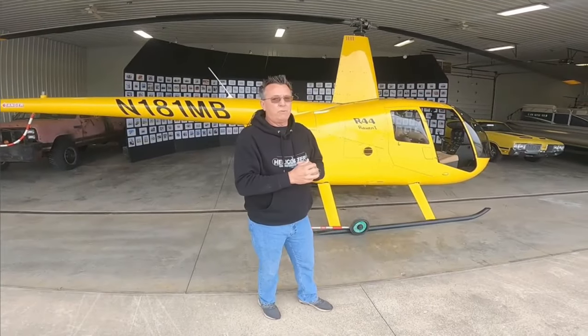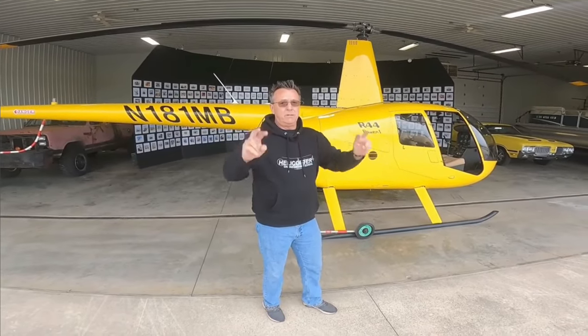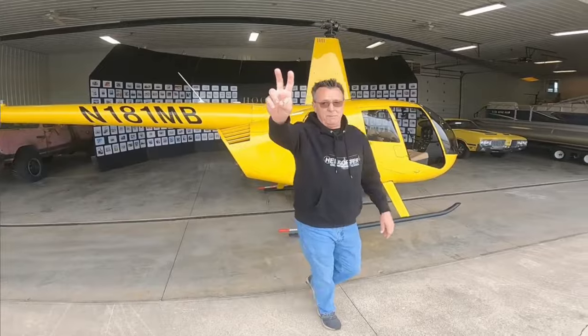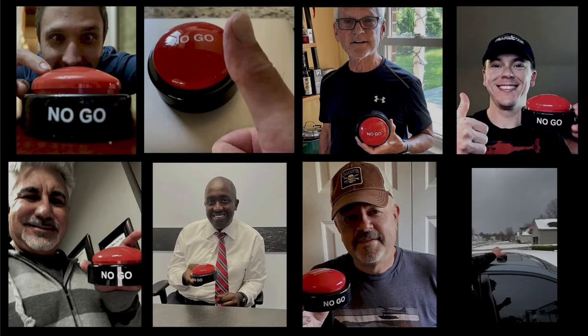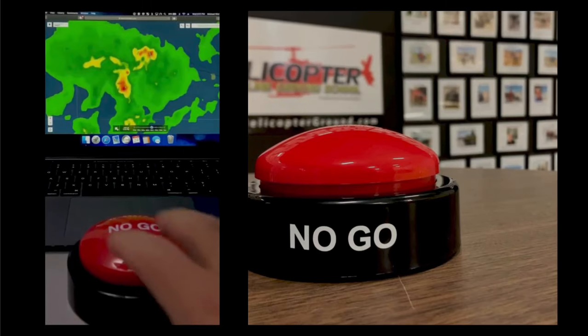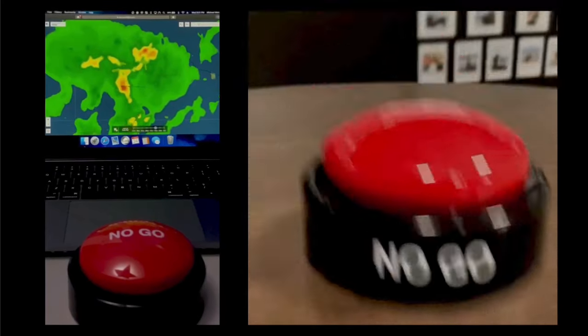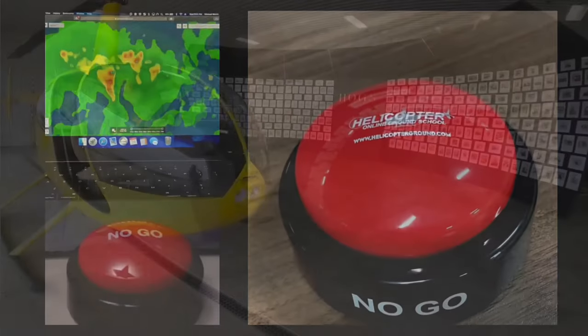We're having a blast with our R44 — lots more to come. Subscribe, click like, hit the bell and all that good stuff, and we'll see you in the next video. When you feel the pressure to fly but know the right decision is to stay on the ground, hit the Hog's no-go and live to fly another day. Helicopterground.com.